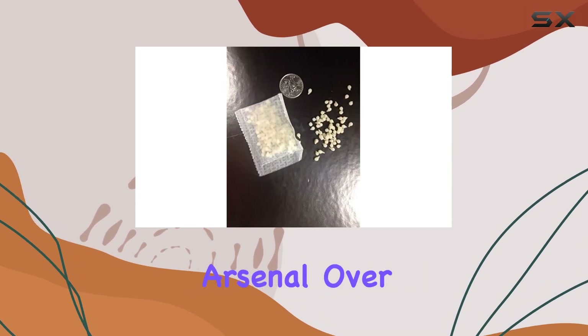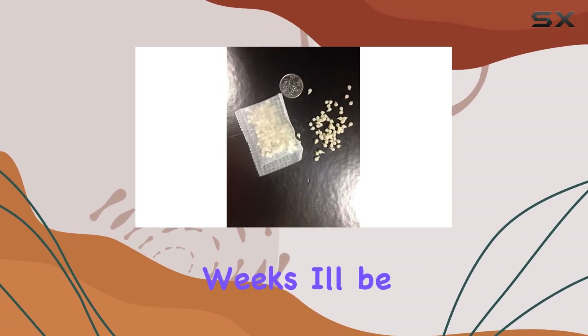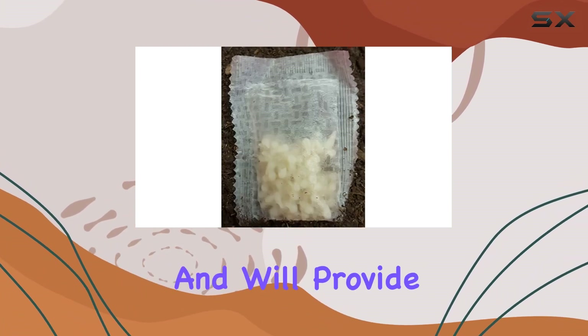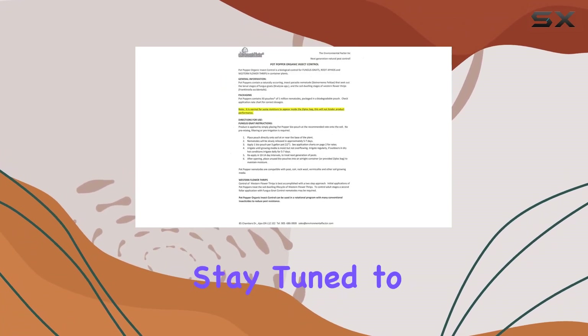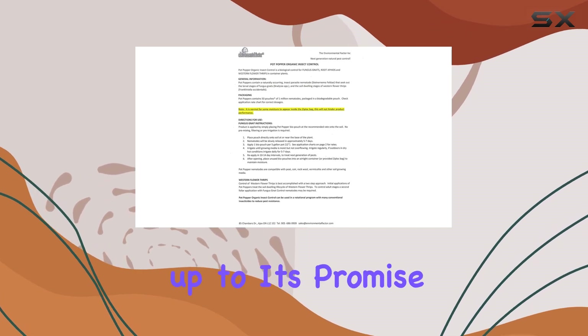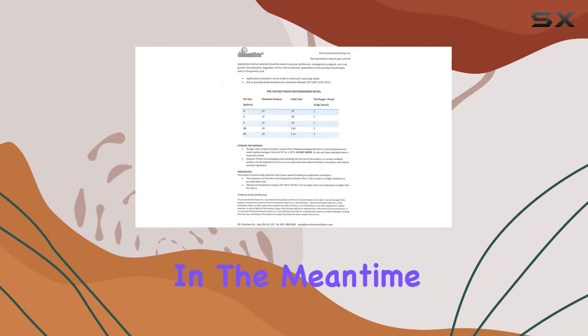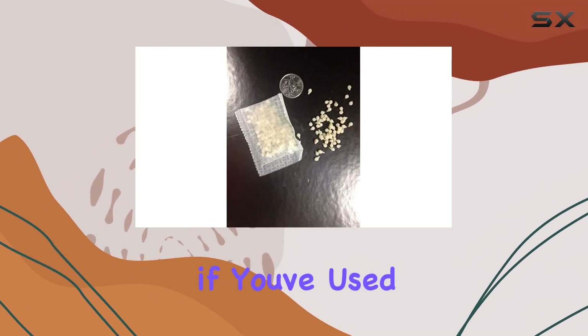Over the next few weeks I'll be monitoring the performance of these nematodes in my own plants and will provide updates on their effectiveness. Stay tuned to see if this product lives up to its promise of easy, long-lasting pest control. In the meantime, let me know in the comments if you've used this product and what your experience has been.